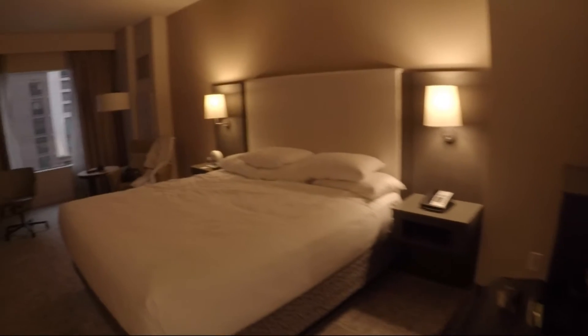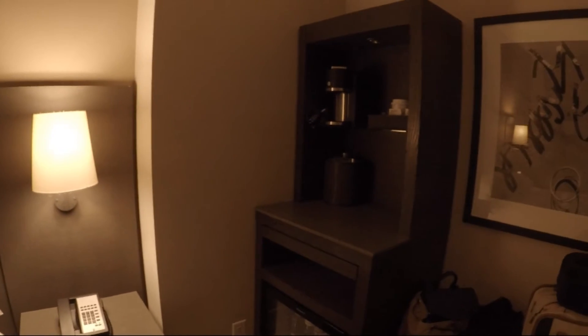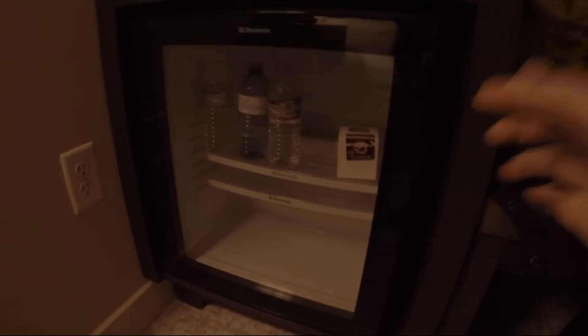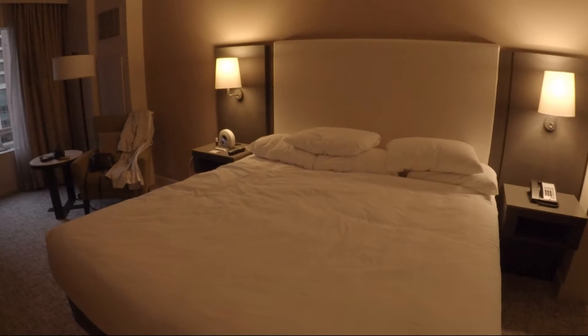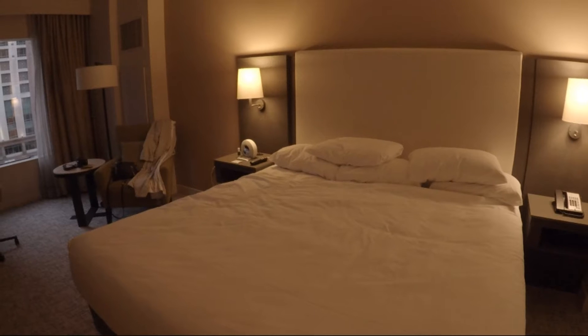And through here we have the main sleeping area. So there's a coffee maker — you got some tea and some coffee pods. And then there's an ice bucket down there as well. Down here is a cooler and there were two full water bottles when I first arrived. I did already sleep in the bed so it's not made up perfectly, but it was super comfortable and I had a great sleep.